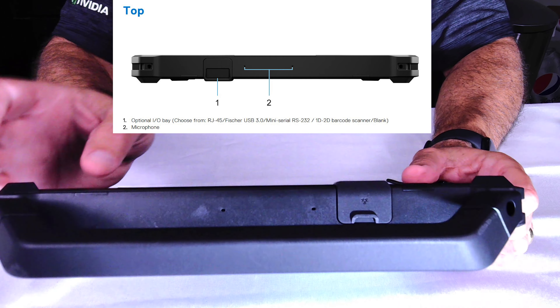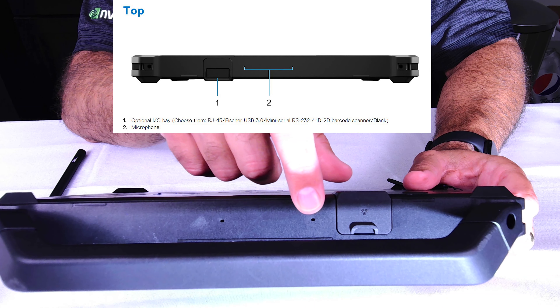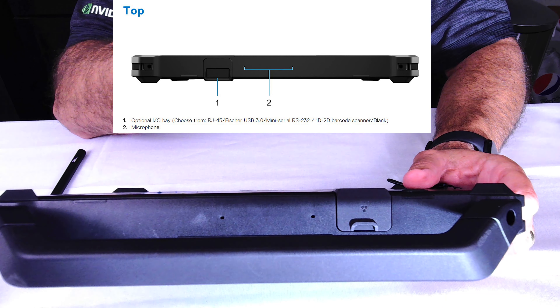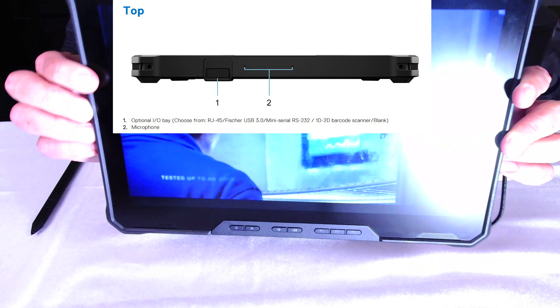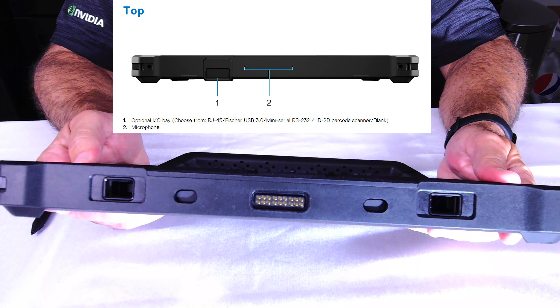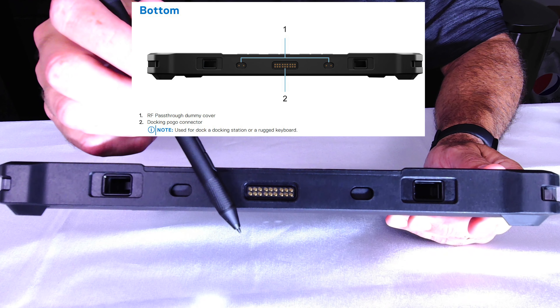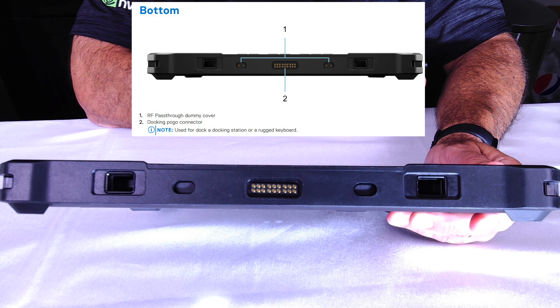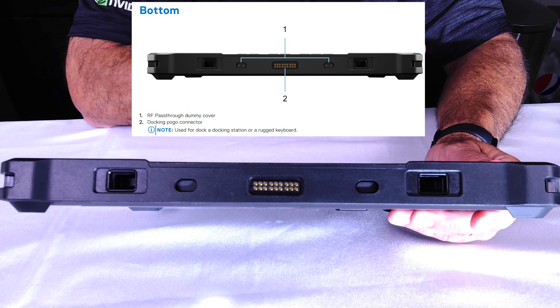There are also two little holes in the top — that's your dual microphone, where sound comes into the unit. If we flip it over and go to the bottom, the first thing that stands out is the pogo docking connector. In a sense, this allows things to connect directly to the system and share all the system's resources.